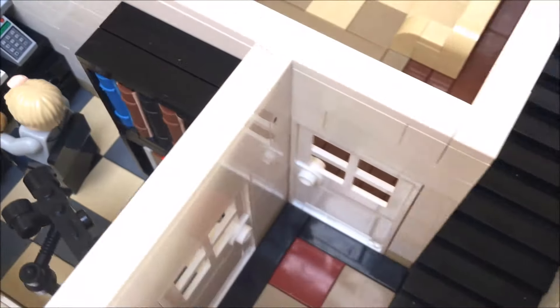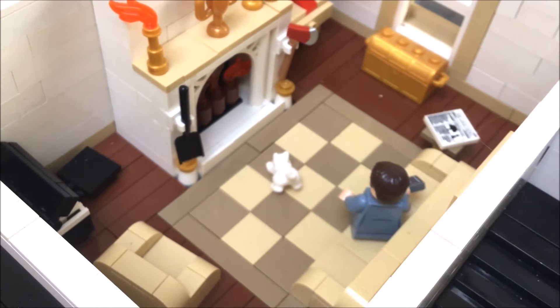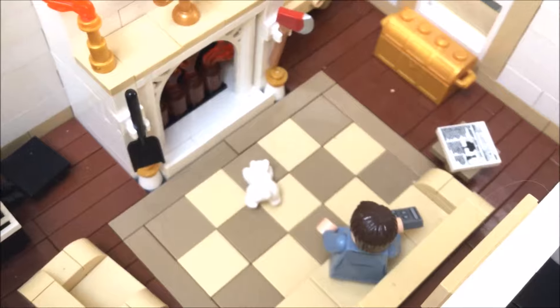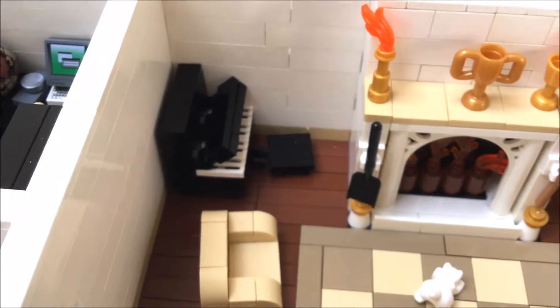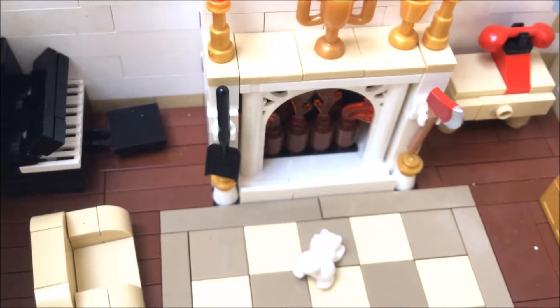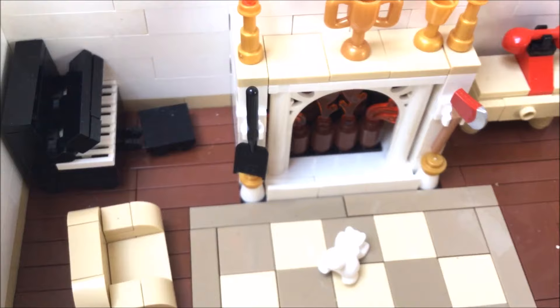We're going to come out of here and through this door into the front room where we find Dad channel flicking watching the telly. We have a piano in the corner and here we have our beautiful fireplace with light-up brick.